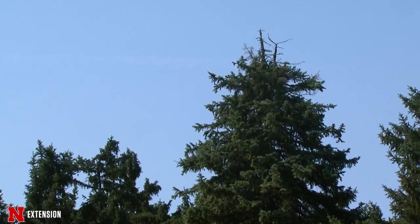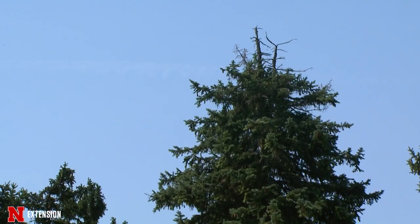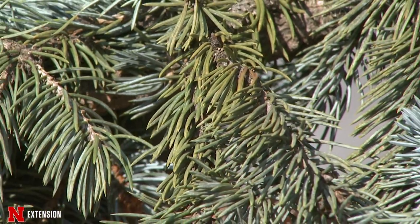The questions that we were getting on spruce trees were just kind of general decline — maybe there was some early needle drop, or maybe the needles were yellow or brown. In some cases, we had pretty severe tip dieback.